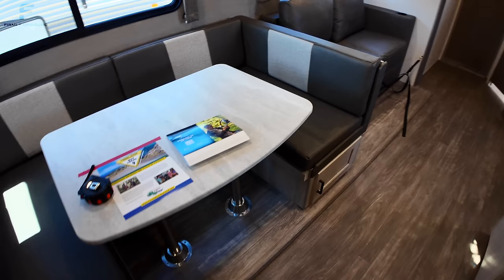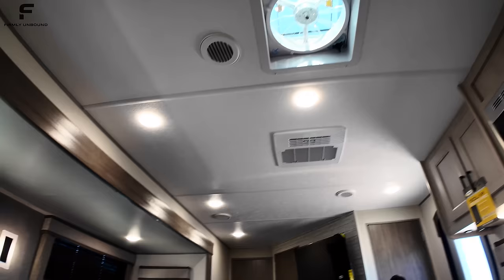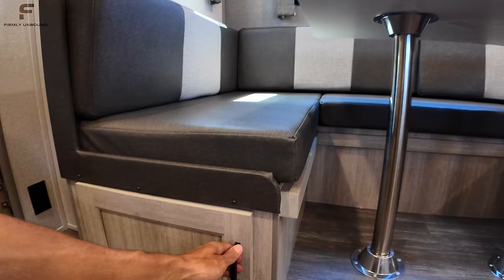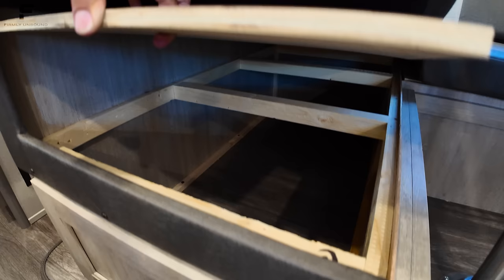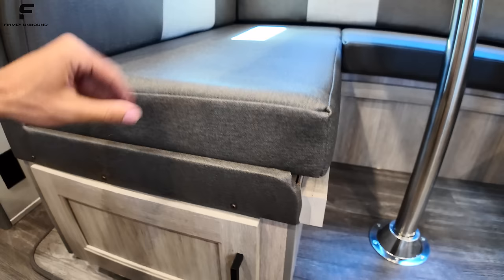Coming back to the living room, the dinette table has legs that fold down to convert the area into a bed. You might hear the AC kick on — it did just turn off because it reached temperature. The AC is up in the ceiling, and there's also a MaxAir vent fan in the kitchen. It is a somewhat noisy AC, so if that's a concern you may want to hear it in person before purchasing. There's storage space underneath the dinette that you can access from below or by lifting the seat.